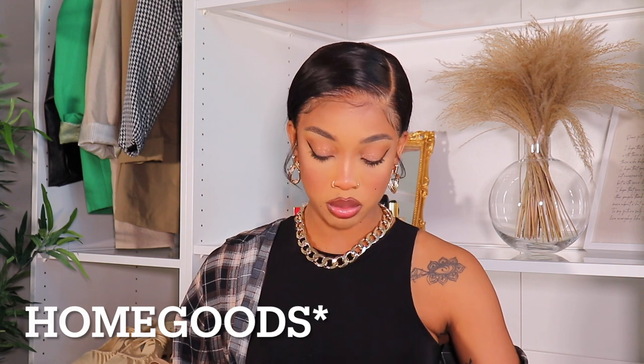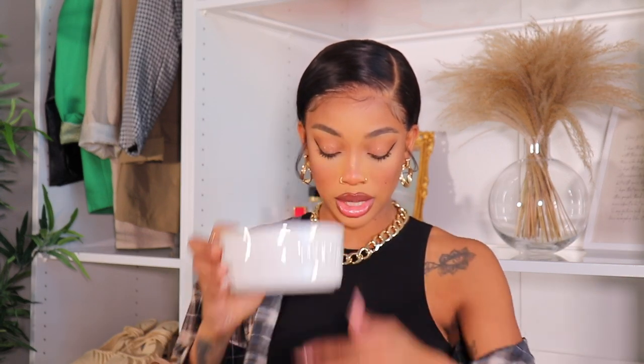I got these doggy bowls — they're so cute! I got them at Home Goods. One says 'Drink' and the other says 'Eat.' He might be a little too small for these bowls, but we're gonna see. Be sure to subscribe and watch my other videos because there will be a vlog when I go to pick him up!